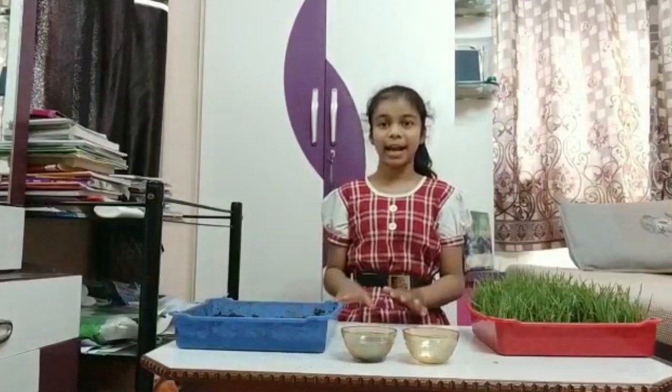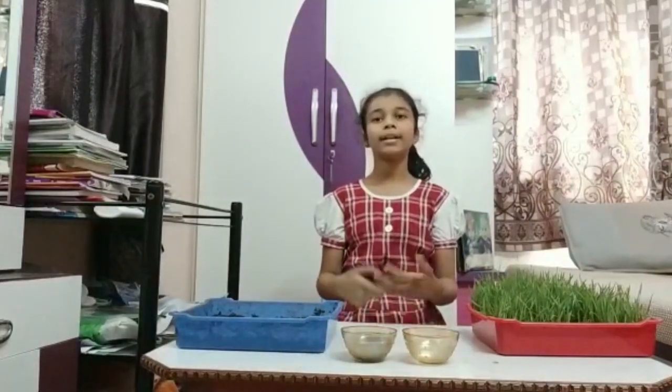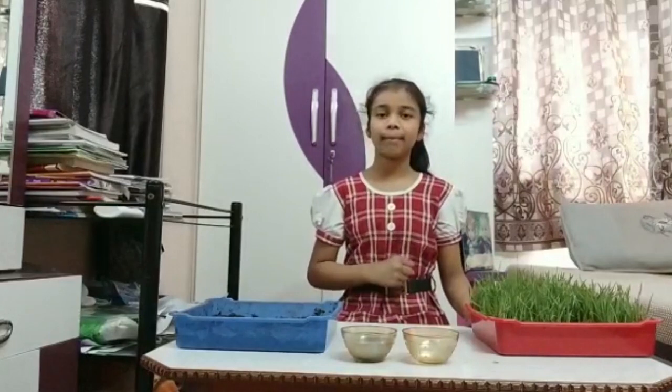This shows that plants help to conserve soil. But how? The roots of the plants hold the soil particles together, which prevents them from being blown away. So the concept of my experiment is to show you that growing more crops helps conserve nature. Thank you very much.